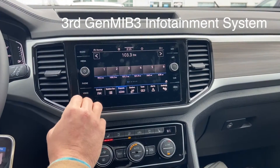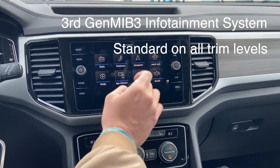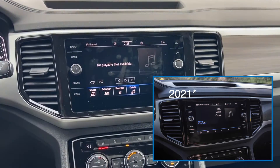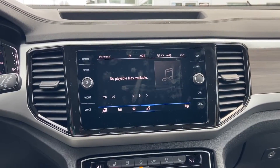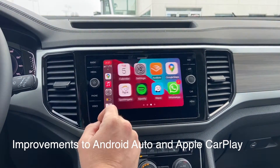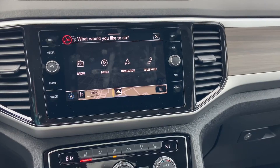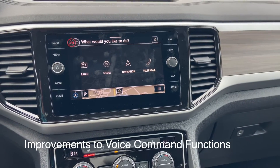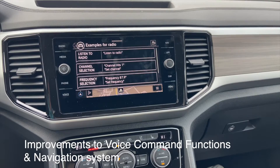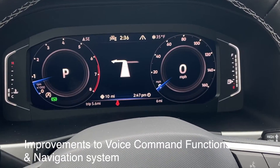The credit goes to Volkswagen's all-new MIB3 infotainment system, which now comes standard on all 2021 Atlas trims. Compared to the second generation model from earlier this year, this upgraded third-gen interface improves in a number of notable ways, including wireless Android Auto and Apple CarPlay connectivity, improved voice command functions, and enhancements to the in-dash navigation system with reworked maps and routing options.